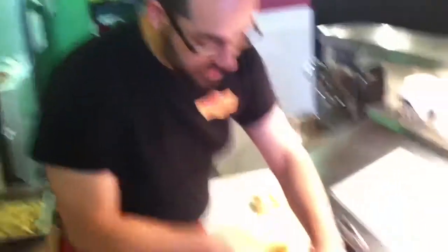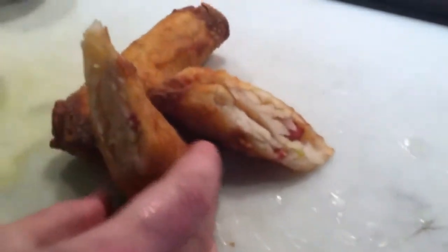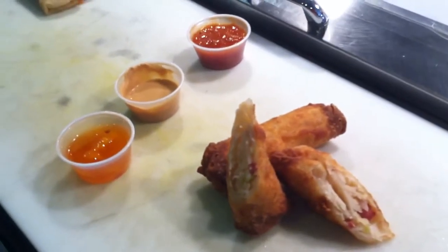So I'll show you what these look like inside. There you go. These are the hot tiggity egg roll hot dogs for the month of January. Make sure to come down and check this out.